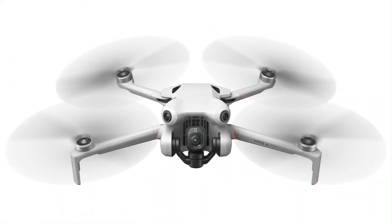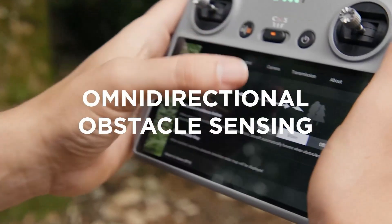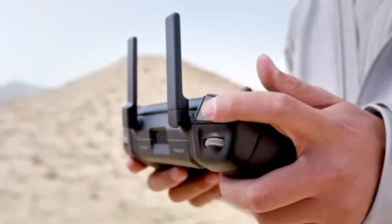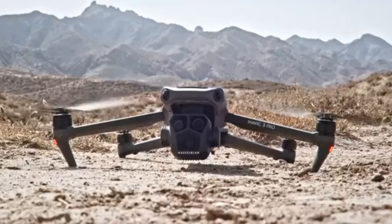The addition of advanced GPS modules and an upgraded positioning system should ensure precise hovering and smoother flight paths. If DJI enhances the battery technology, we might see a flight time of 40–45 minutes, setting a new standard in the mini-drone lineup.